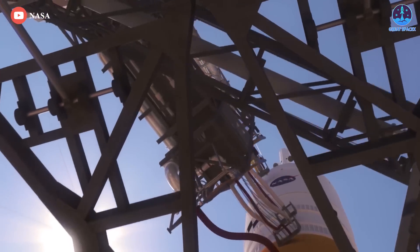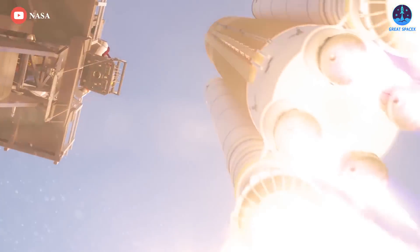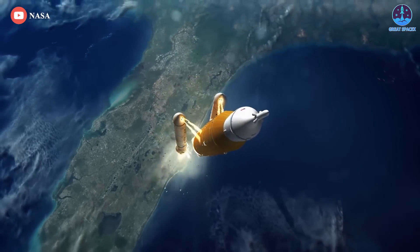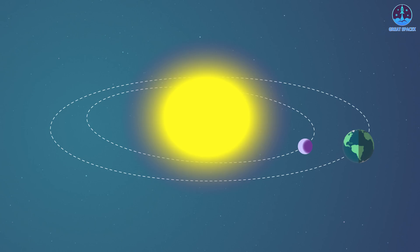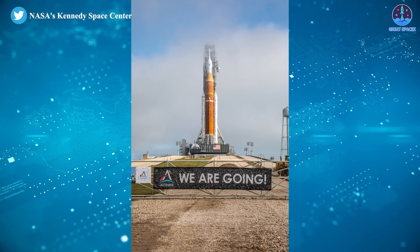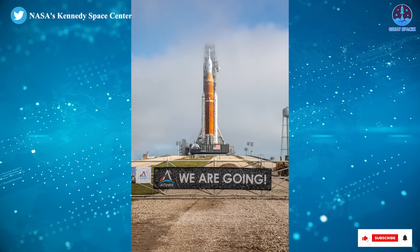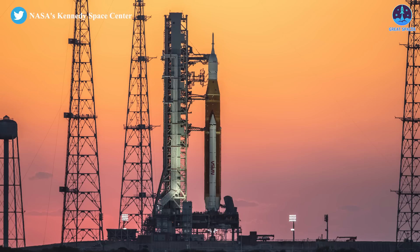The Space Agency has not formally set a target launch date for the SLS Moon rocket, but officials are aiming to have the launcher ready to blast off on the Artemis 1 test flight in late August or early September, when the alignment of the Moon, the Sun, and the Earth will enable the mission to meet all its objectives. A launch period opens August 23rd and runs until September 6th. NASA has another launch period available beginning September 19th and extending until October 4th, followed by three more two-week launch periods through the end of the year.